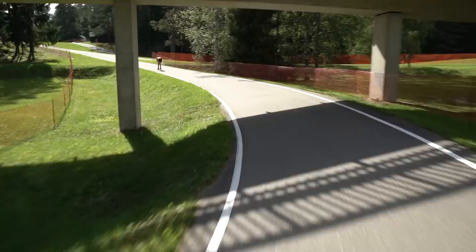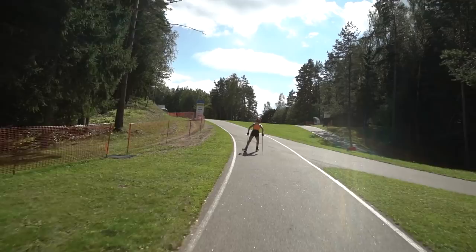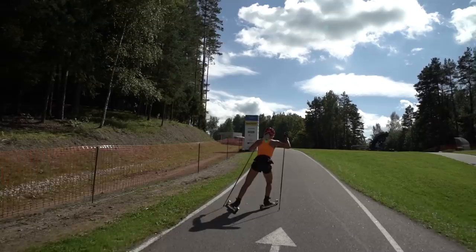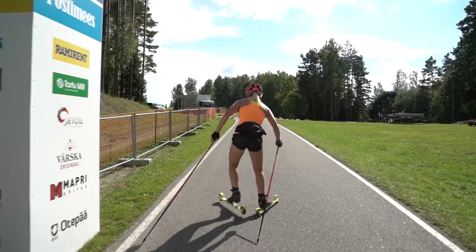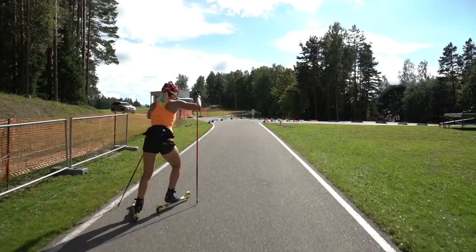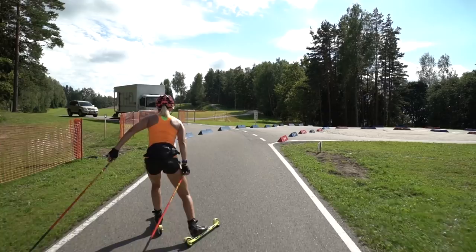And uphill again. This isn't a hard uphill either, just a short one. Now we're getting to the turning point.